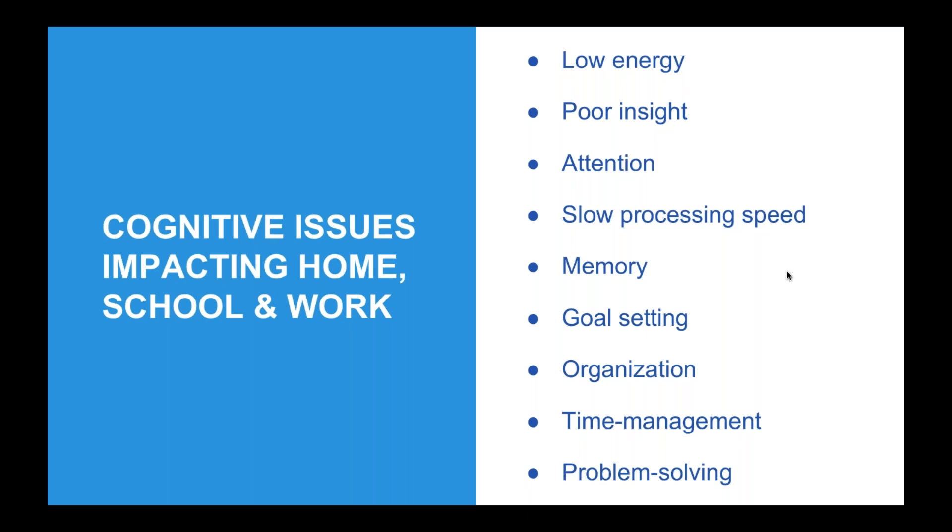Low energy is a potential factor for individuals with brain injury. Poor insight — not knowing necessarily that there is a problem, not recognizing that the problem relates to them, and potentially not being able to come up with possible solutions. Attention is another cognitive issue that can get in the way: not paying attention to details, not recognizing certain kinds of things. All of these issues can impact a person's ability to effectively problem solve in a home, school, and work environment.